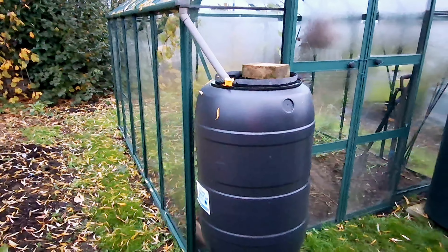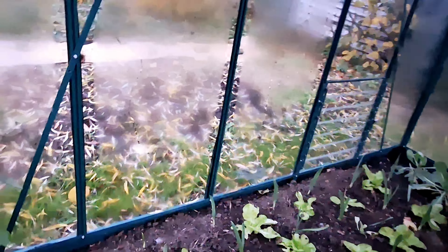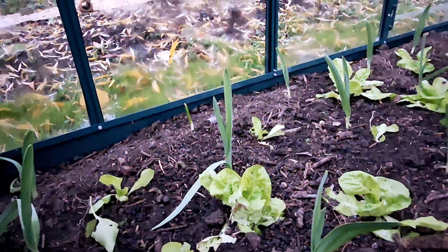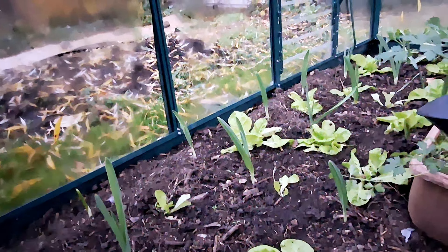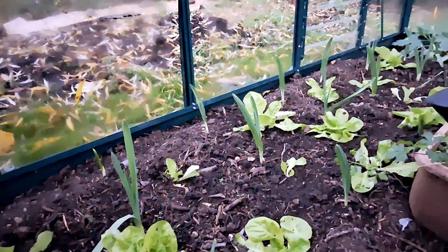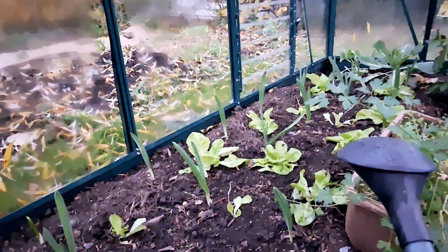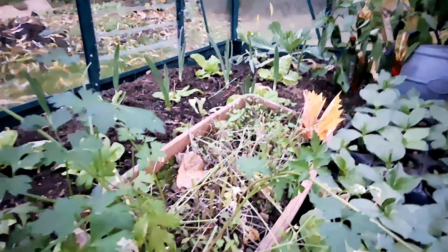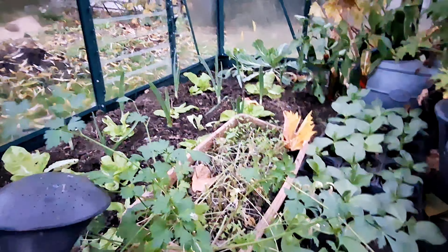Let's have a quick look in the greenhouse. We have 100% germination of the elephant garlic, and I planted some lettuces in between that I saved from outside — they wouldn't do anything outside anymore, it's too cold. There's also some flat leaf parsley with plenty of seedlings after the old parsley plant dropped its seeds.